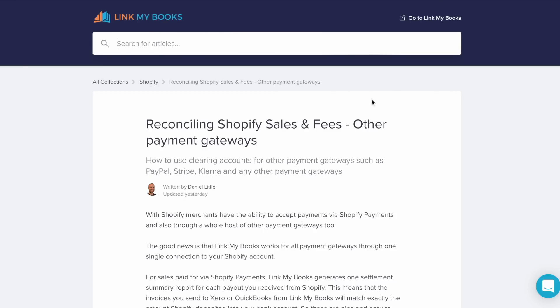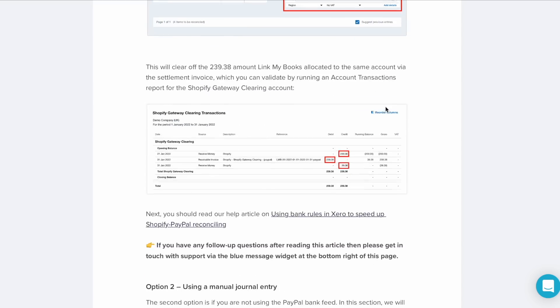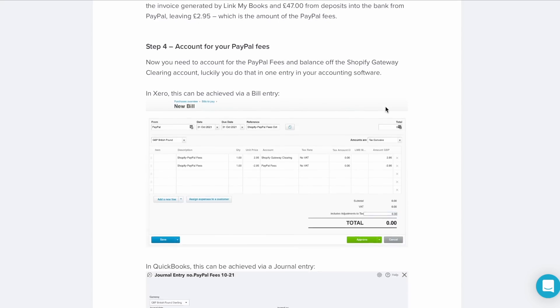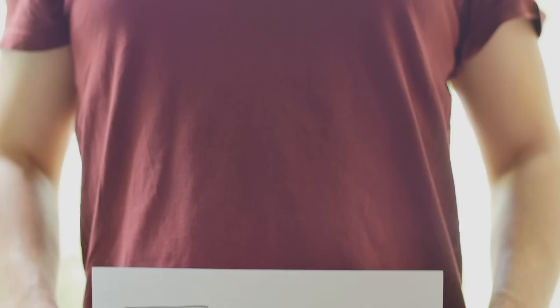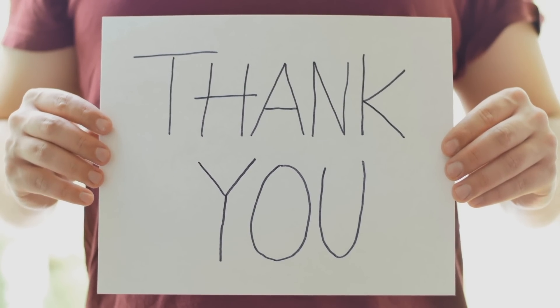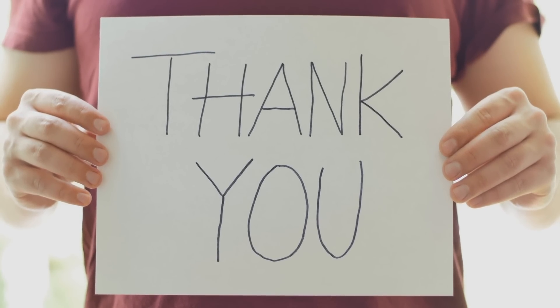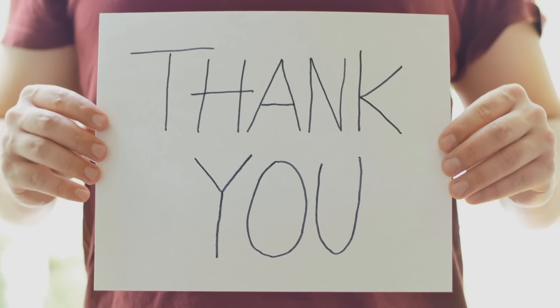We have two great help articles which take you through the above step-by-step, so please take the time to read them and familiarize yourself with the process. They are linked below this video. Thank you for taking the time to watch this video and learn about how to reconcile your Shopify sales. If you have any follow-up questions after watching this or reading the help articles, then please reach out to the support team who will be happy to help you.